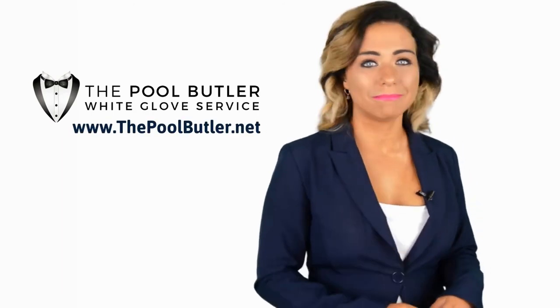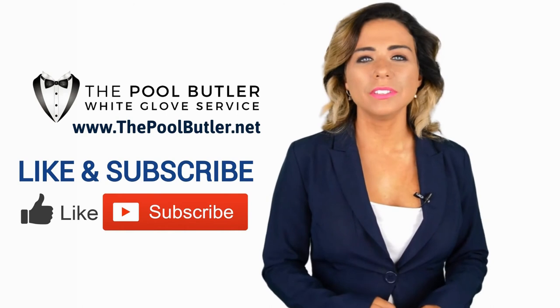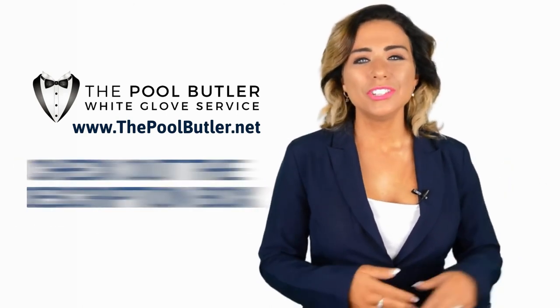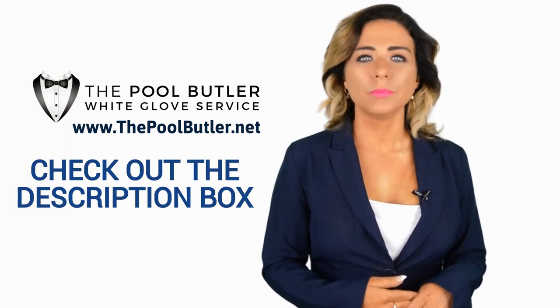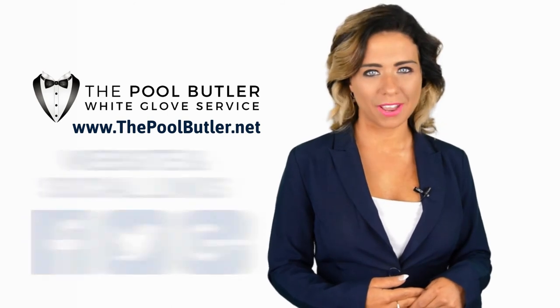Thanks, Robert! Now it's your turn! If you liked this video, click on the thumbs up icon and on the subscribe button below this video. After that, make sure to check out the description box where there's a lot more information, including links to our website and social profiles.